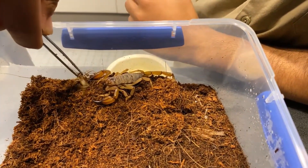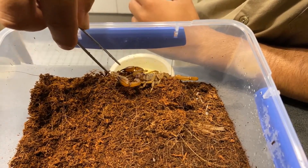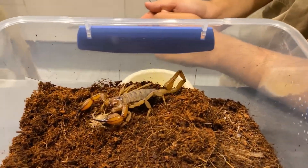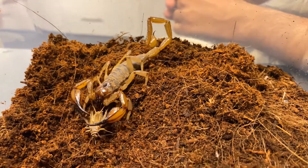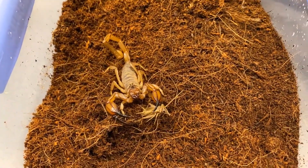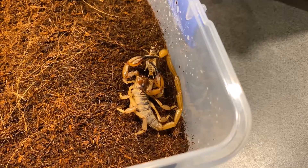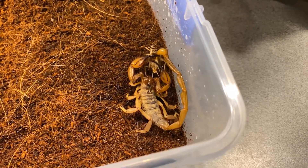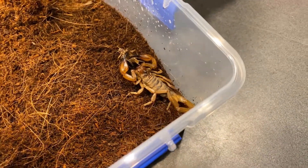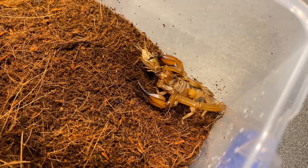Scorpions mainly like to eat invertebrates. Everyone knows the main things about scorpions are their claws and their stinger. For small prey such as a little cricket, the scorpion doesn't really need to use its telson to kill its prey — it'll just crush it with its claws, as we're seeing here. And here we can see the scorpion using its telson to sting its prey, which will paralyze and immobilize it so the scorpion can start feeding.